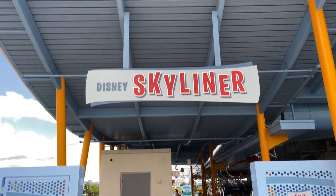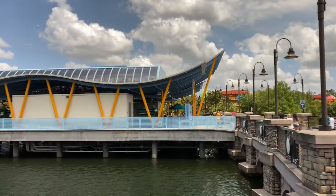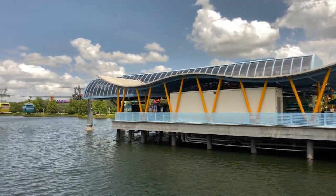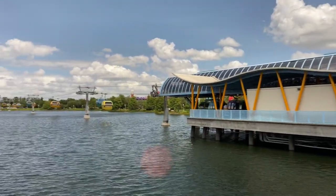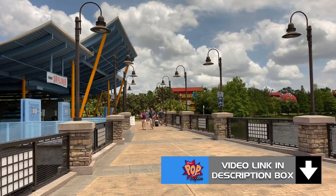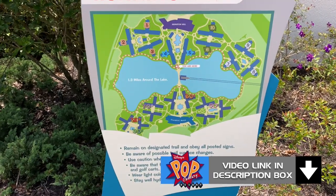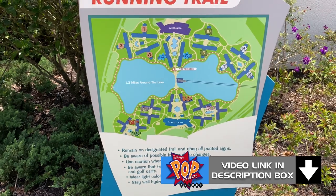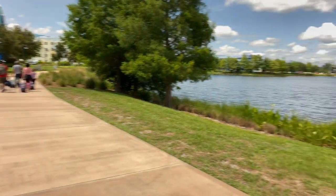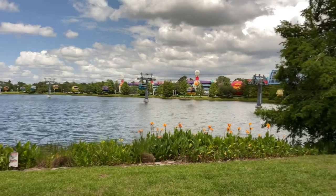Here's the Disney Skyliner. Here we are on Hourglass Lake looking at the Disney Skyliner — it's the only floating station here at the Walt Disney World Resort. We're now on Generation Gap Bridge. Just across the way is Disney's Pop Century. The running trail here at Art of Animation is 1.3 miles around Hourglass Lake. Here's the pathway that doubles as a running trail, and just over to our right-hand side is Hourglass Lake with the Disney Skyliner and Pop Century beyond it.